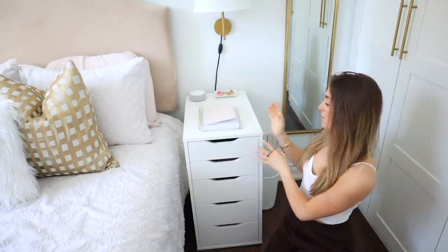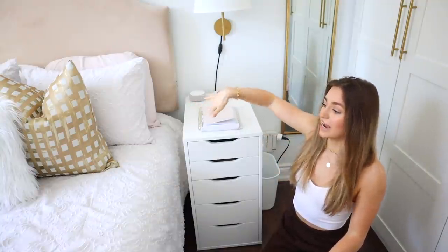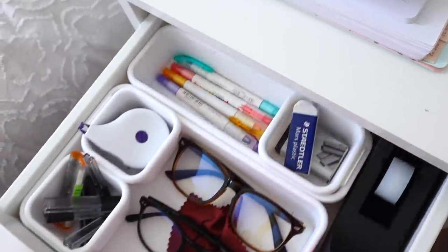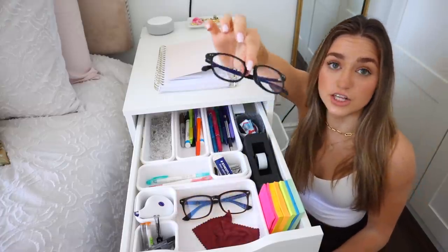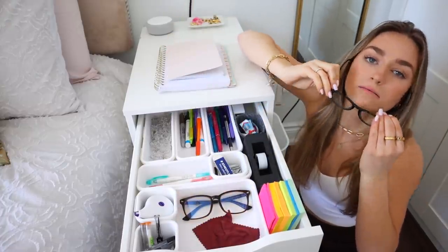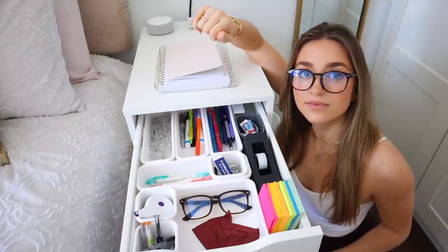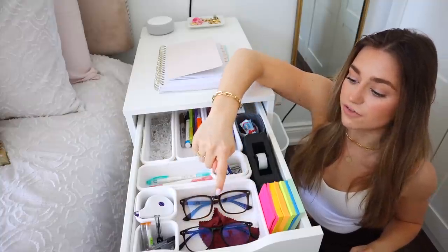I have two of these — but this is my Alex drawer that I use as my nightstand. It's literally the perfect height for my bed. In the first drawer I basically have all of my office stuff, and I also keep my blue light glasses in here — these are the ones I literally wear every day without fail. These are from iBuyDirect. They make the world yellow and it makes me really happy. I also have glasses cleaner and these drawer organizers, which are from Amazon.